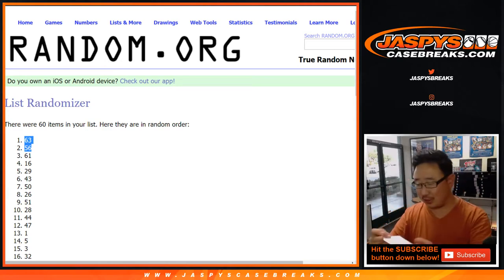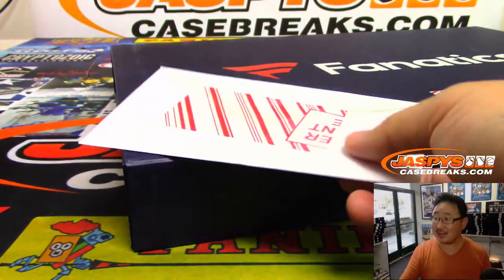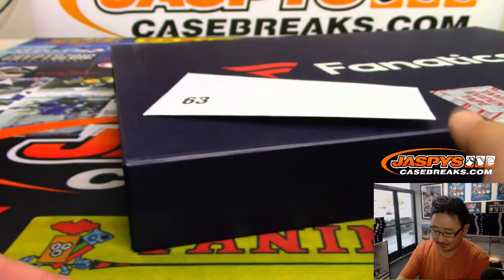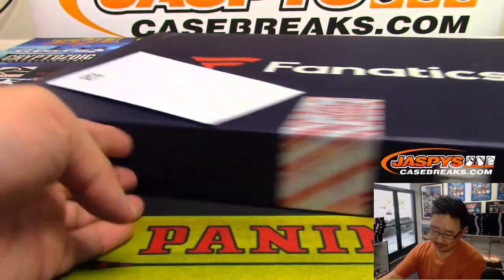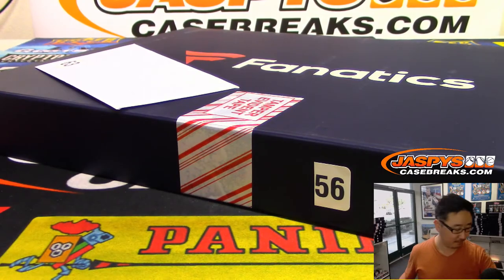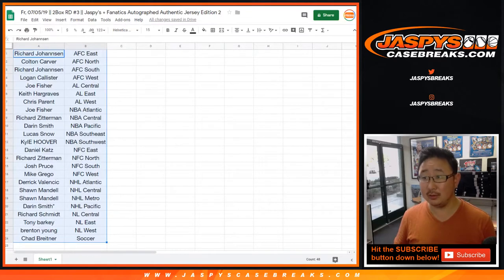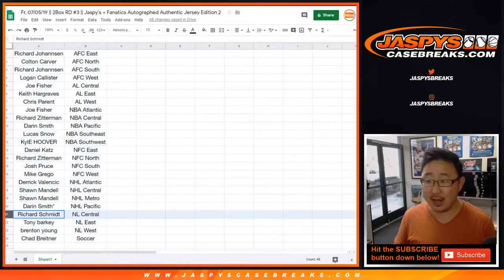There are like four or five jerseys that are redemptions. Fanatics sent us everything except for those four or five jerseys, so there are like four or five redemptions in this set. Richard Johansson has AFC and AFC East up for trade. Richard doesn't want soccer. Rich Schmidt will go soccer — he has the NL Central.